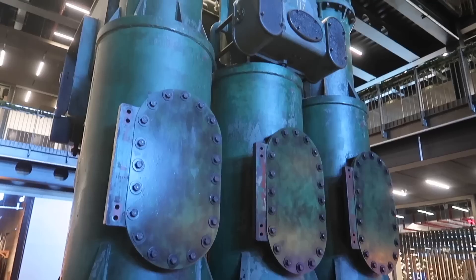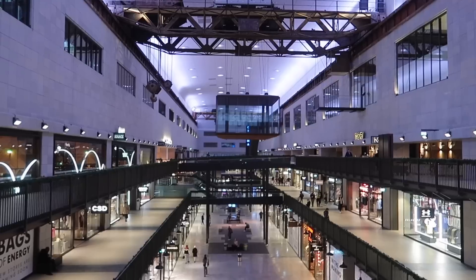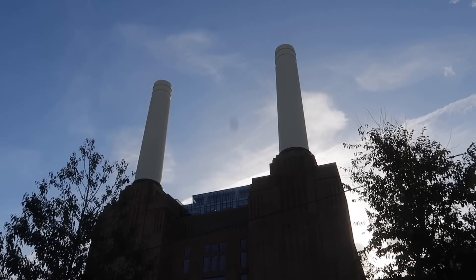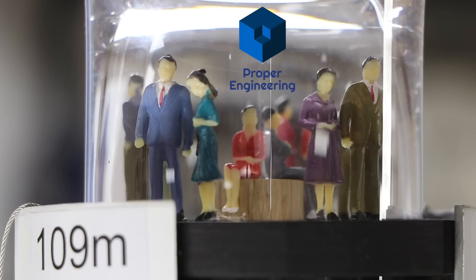So there you go - everything you want to know about Lift 109 at Battersea. I would highly recommend it, especially the views at the top, absolutely stunning. If you're not into lifts, then just the shopping, the environment and the restaurants are a nice place to be. Remember to subscribe, watch the other videos, and I will see you next time.